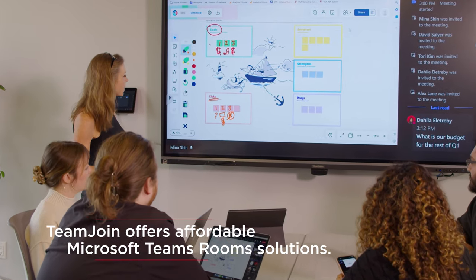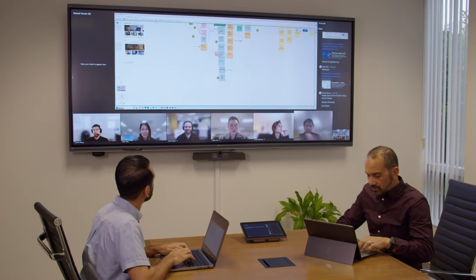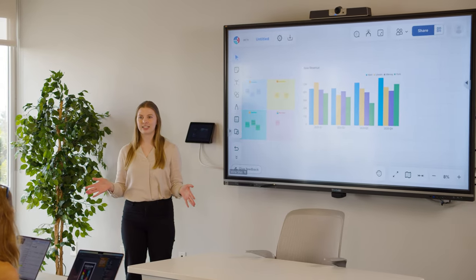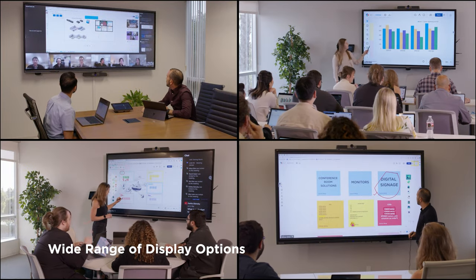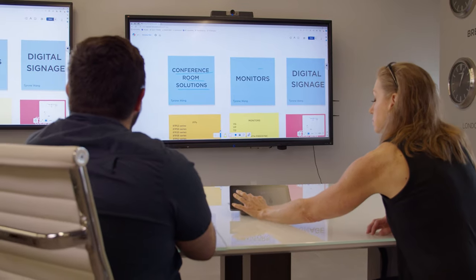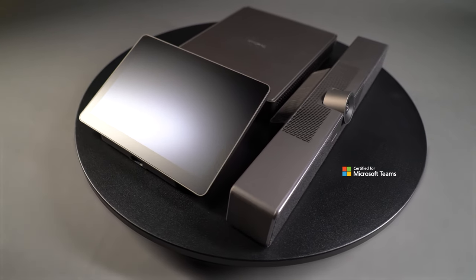Alongside our award-winning interactive and commercial displays, our TeamJoin solutions allow for a more collaborative and inclusive meeting environment. With a wide array of digital display options to pick from, ViewSonic TeamJoin delivers a cost-effective and comprehensive audio-visual collaboration experience for any Microsoft Teams Room meeting space.